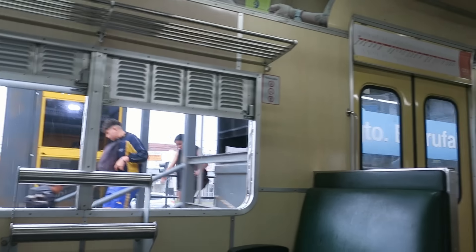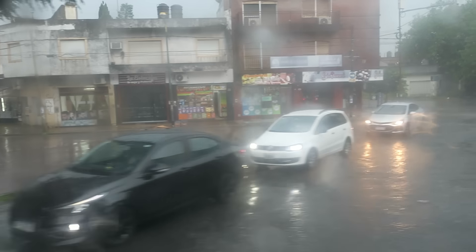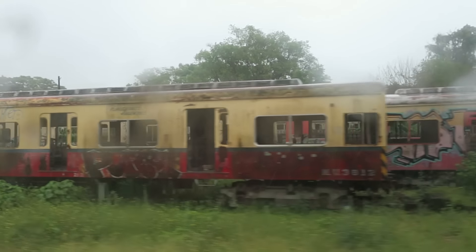All these stations are named after military leaders — sergeants, captains, lieutenants. We passed the metro depot — I think those are the same cars in the old livery. Now that we're under the highway, we're officially back in Buenos Aires.